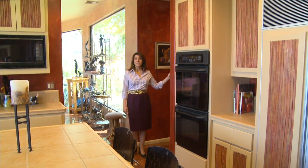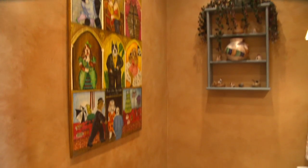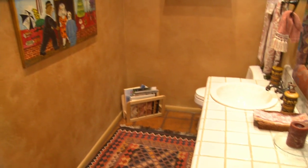On my way to the kitchen I wanted to point out this well-placed powder room. Notice again the custom paint and tile countertops.